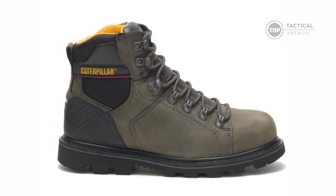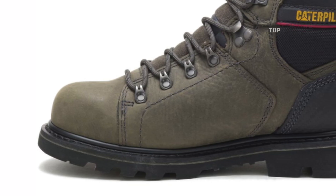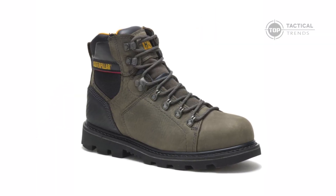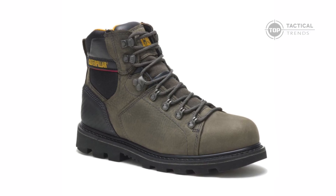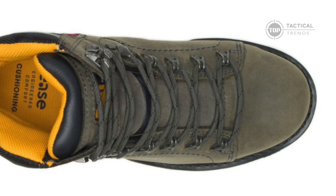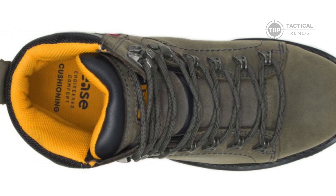Slip-resistant soles ensure you stay on your feet, even in the slipperiest environments. Made from full-grain leather and constructed with Goodyear welt for added durability, these boots are built to last. The cushioned footbed provides the comfort you need to keep going, even after a long day at the job site.